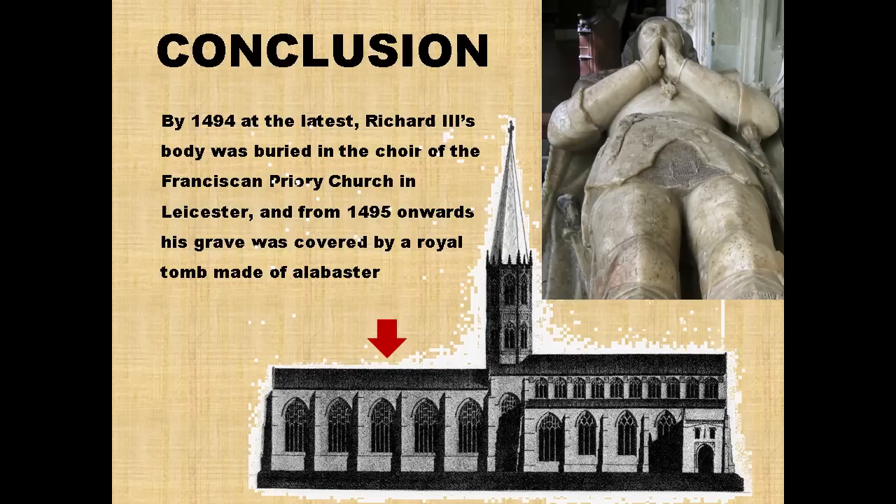Friary churches were very standard in their layout in the late Middle Ages. This church has an east end — the choir, highlighted with a red arrow — where Rouse tells us Richard III was buried. At the western end it has a nave, and between them a 'walking place' or slip, which gave access through an archway into the cloisters. The nave of the church was open to the public; the choir and cloisters were not open to the public under normal circumstances.